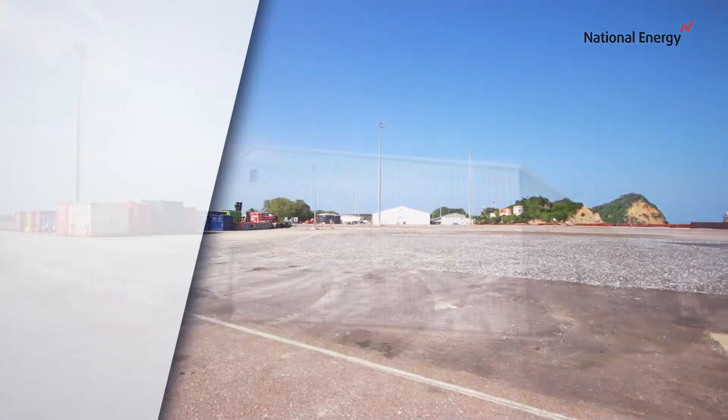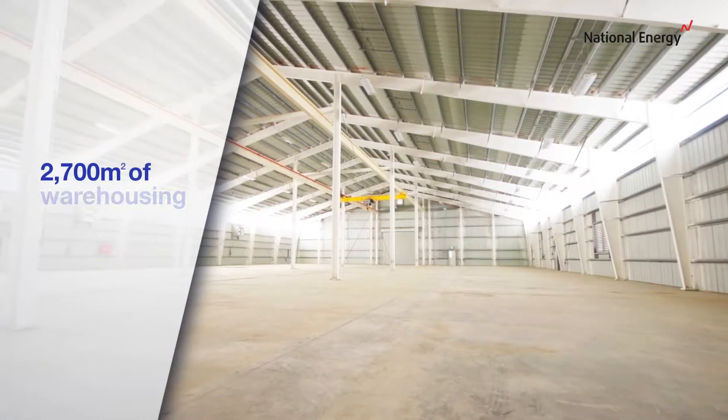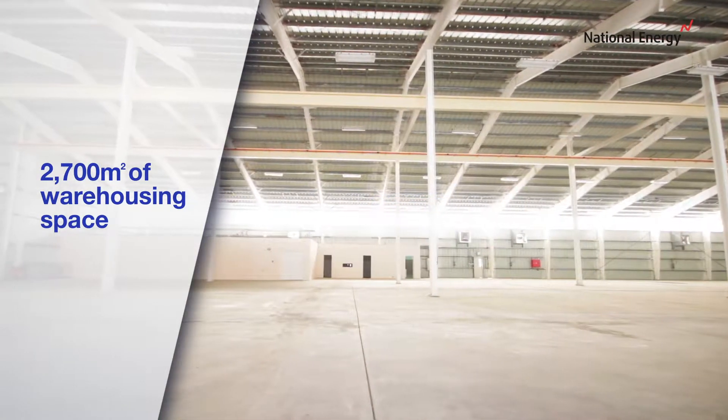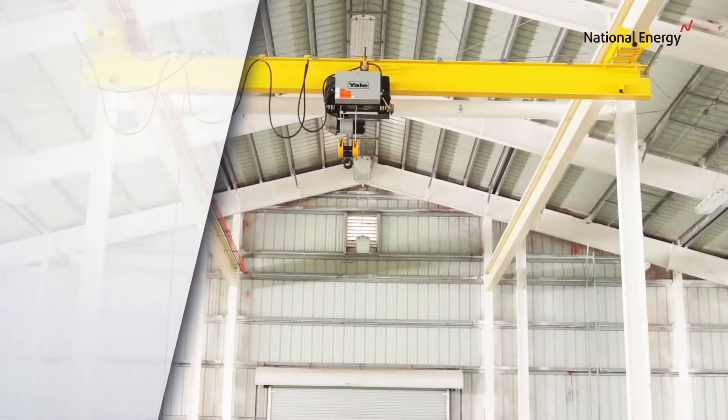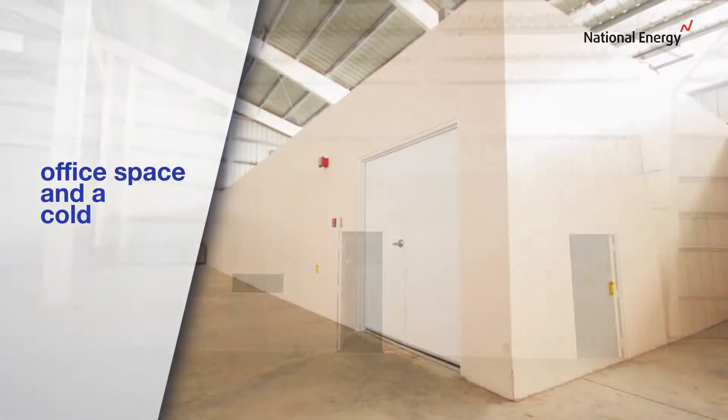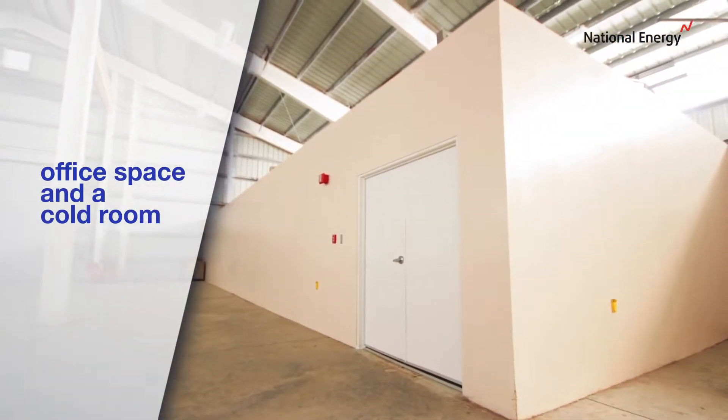Also available for lease or rent at the port is 2,700 square metres of warehousing space, ideal for storage of large equipment. This warehouse includes a 5 tonne overhead crane, office space, and a cold room for storing temperature sensitive materials.